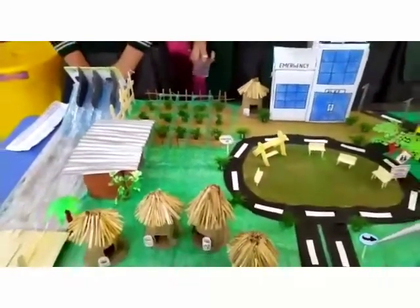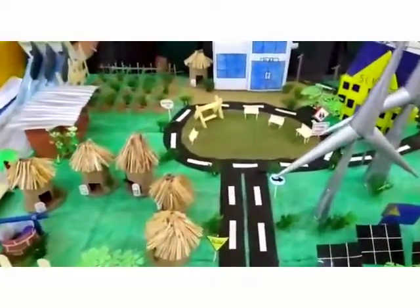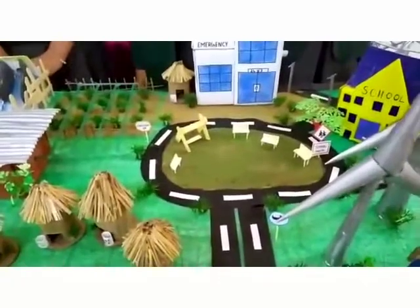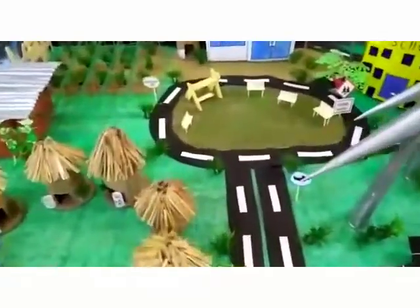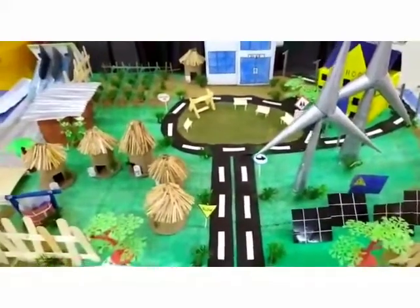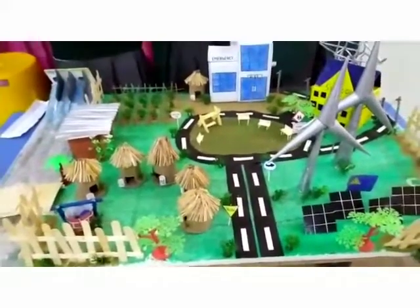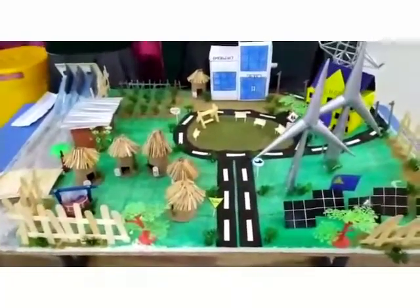My teammates and I believe that parks are important elements in making a village smarter. So here we have a park at the center of the village. This could be a good recreational place to provide leisure to the people, especially for those who can't afford entertainment at higher prices.